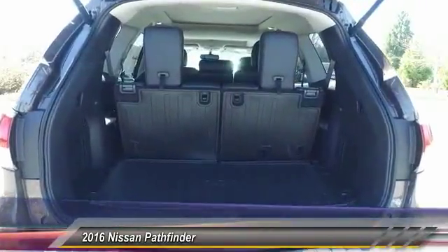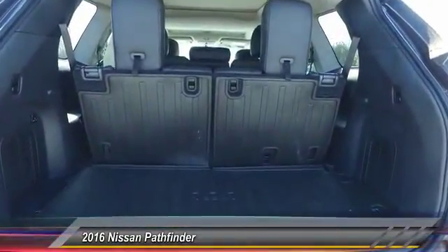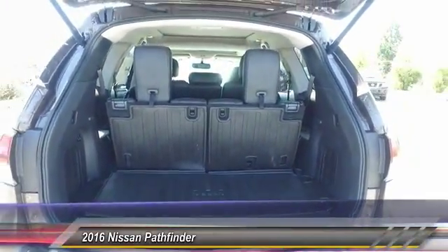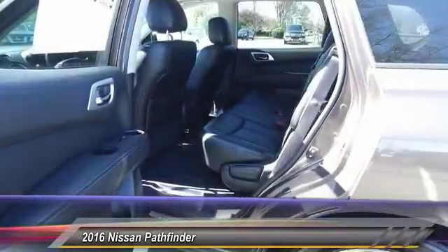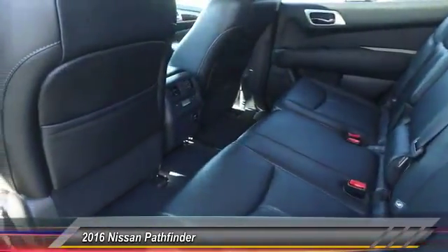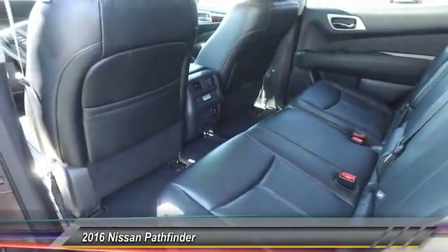Here are some of this vehicle's great options: power passenger seat, traction control, navigation system, air conditioning, Bluetooth wireless data link for hands-free phones, HomeLink garage door opener, power steering, aluminum wheels, cruise control, FWD.